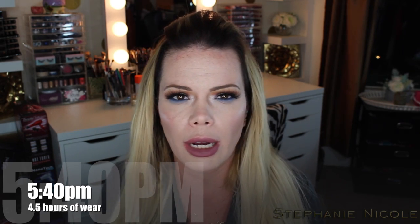It's now 5:40 — a little more than four hours after initial application. I'm going to zoom in to show you the wear. These have remained super, super comfortable to wear. They're not drying in the least bit, not cracking, not flaking. I'll zoom in to show you the wear, but first let me tell you what I ate.